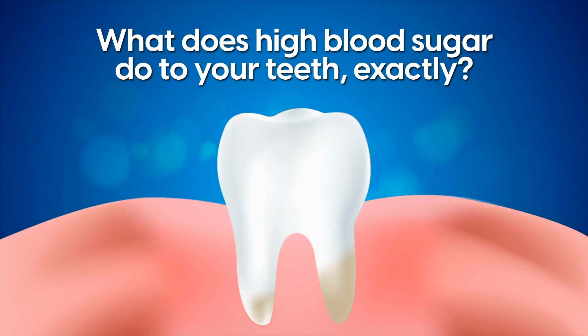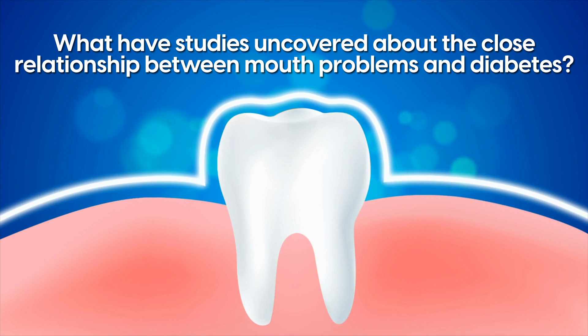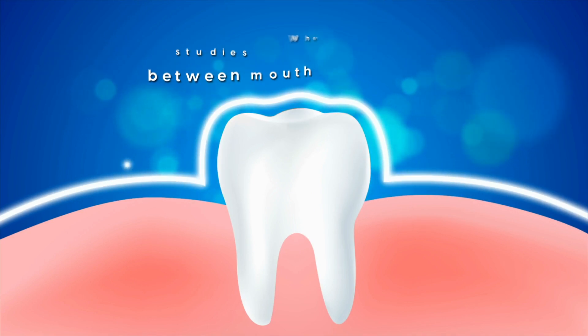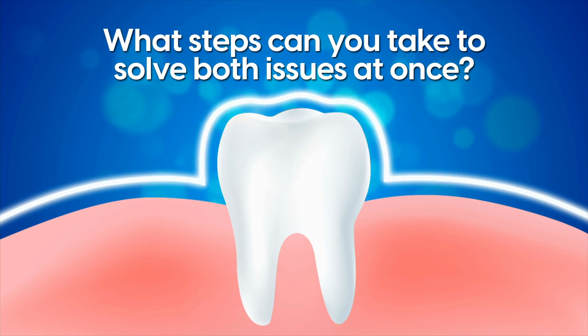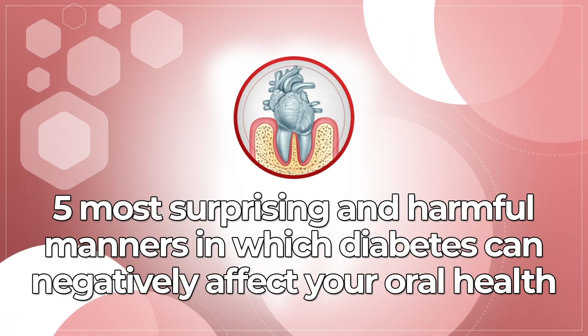But what does high blood sugar do to your teeth, exactly? What have various studies uncovered about the close relationship between mouth problems and diabetes? And what steps can you take to solve both issues at once? Let's take a close look at the 5 most surprising and harmful manners in which diabetes can negatively affect your oral health.